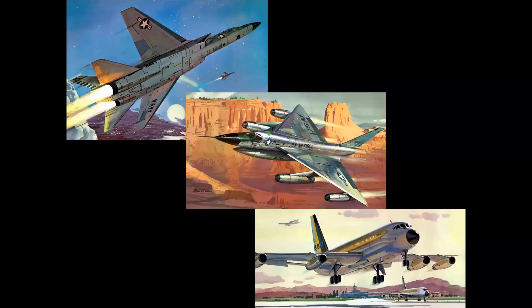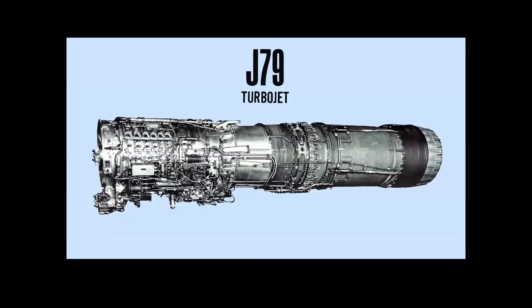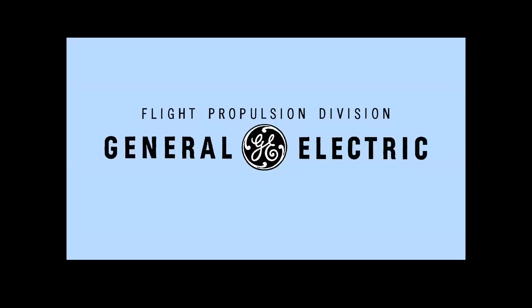Now, if you said that two of these three aircraft were built by Convair, you would be correct, but they're also all powered by the General Electric J-79 turbojet — a product of the Flight Propulsion Division of General Electric in the Evandale, Ohio, and Lynn, Massachusetts production facilities.